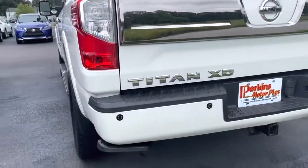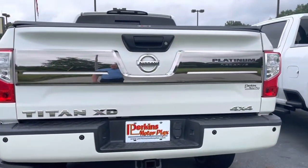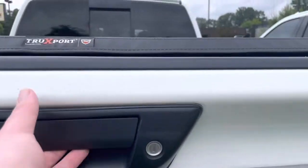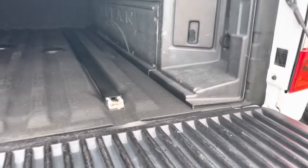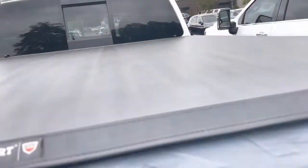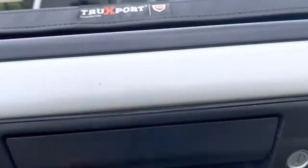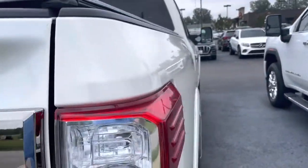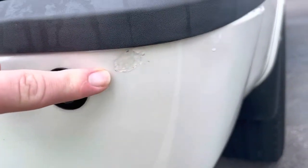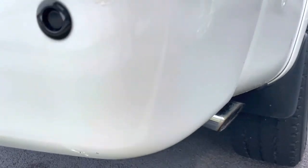Moving on to the rear. Looks like you have a step here that goes down, nice platinum color to it. Looking at the bed of the truck, looks like you have a spray-in bed liner in there. Maybe a little bit of a scratch or two right above the handle of the tailgate. There's a touch-up spot there next to that rear sensor, and a pretty good little scuff on the rear bumper on the passenger side.